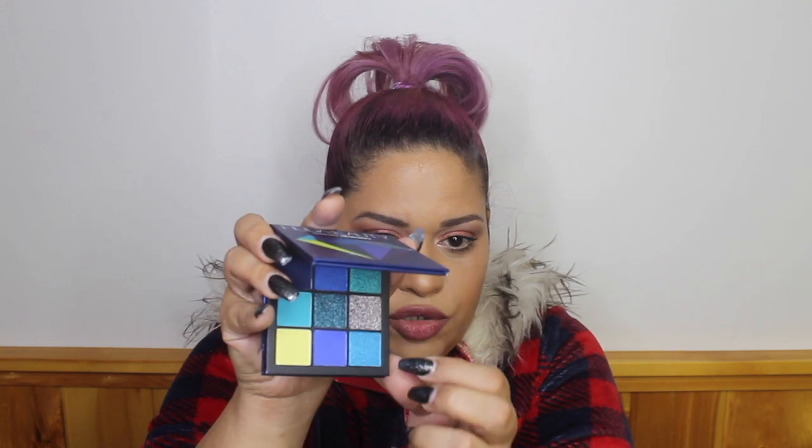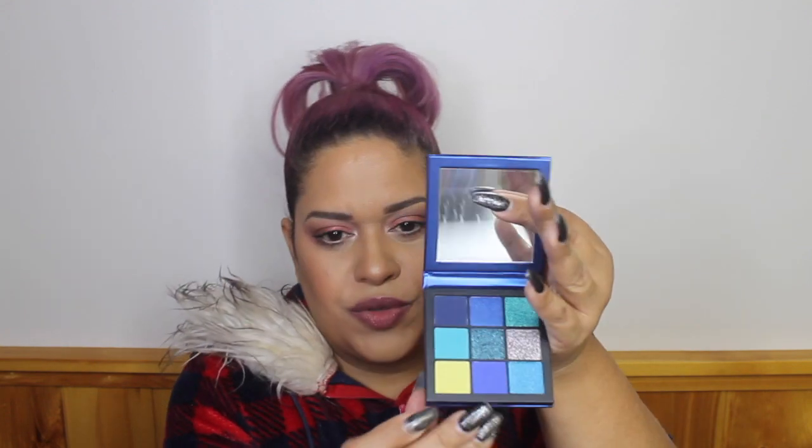I got two items from Huda Beauty. The first is the Huda Beauty Sapphire Obsessions eyeshadow palette. It comes with a little mirror and all the shades. I'm most drawn to the yellow color — I'm in love with it and it is very pigmented. That's just a little swatch — perfect for an inner corner highlight!